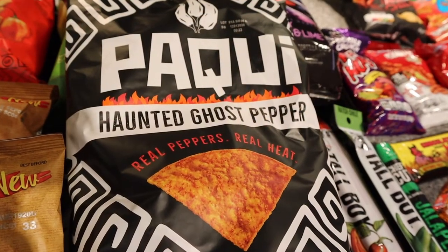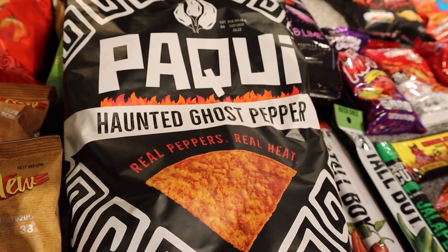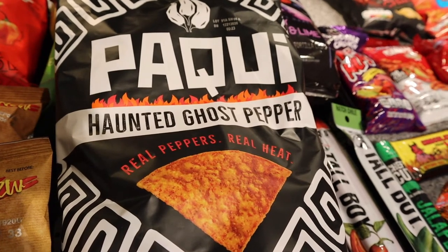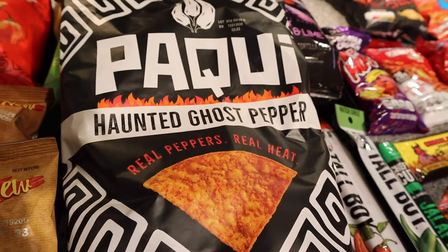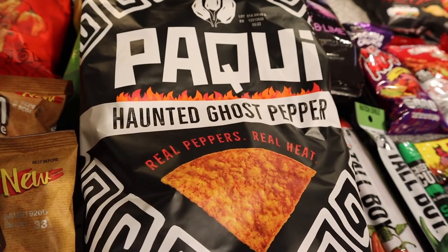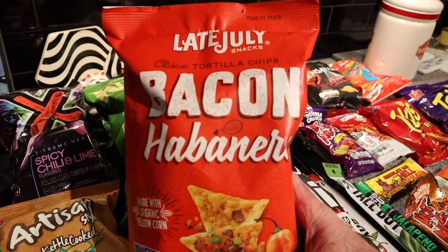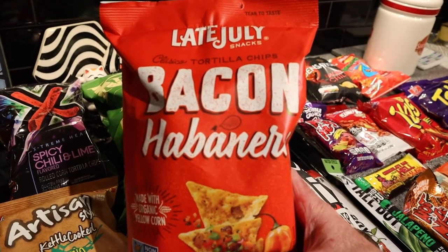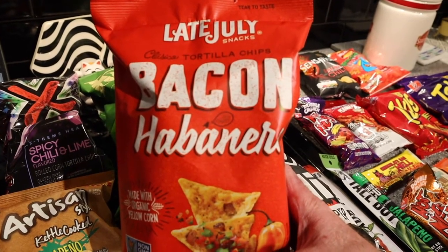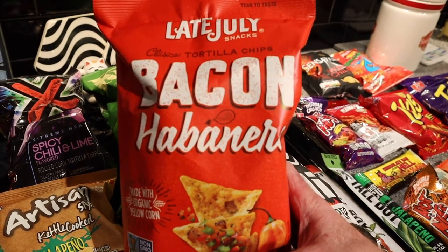Have any of you ever heard of the Paqui One Chip Challenge? That's where Paqui has created one chip so spicy that most people can't handle it. Well, they also offer a bag of chips that you can handle — they're in haunted ghost pepper flavor. And this is an offering from Late July Snacks called Bacon Habanero Chips. I'm anxious to try this because sometimes when they say bacon flavored, I usually don't taste the bacon. So it'll be interesting to see if I can taste both the habanero and the bacon.